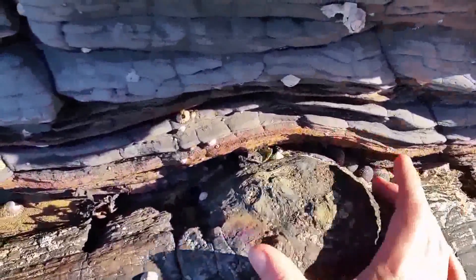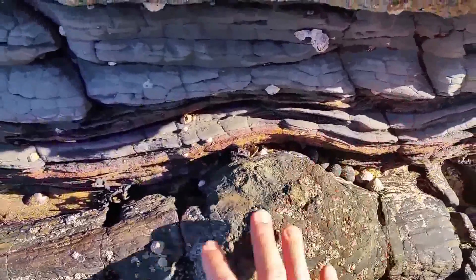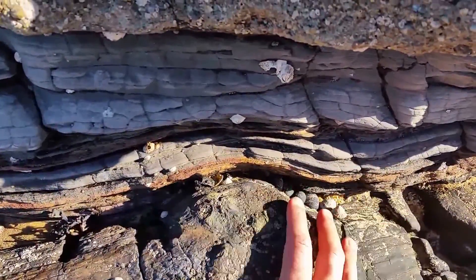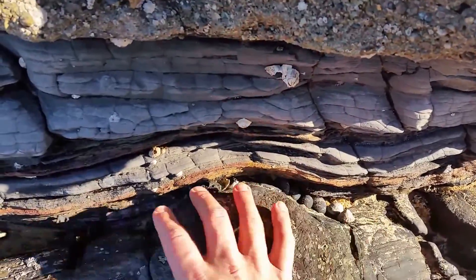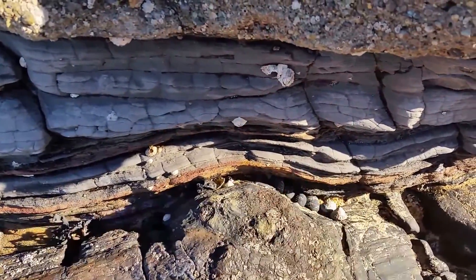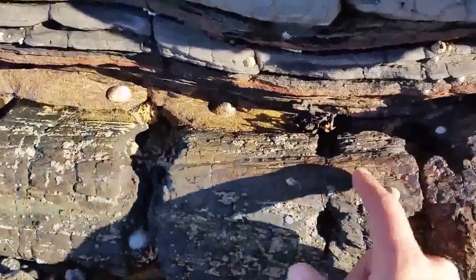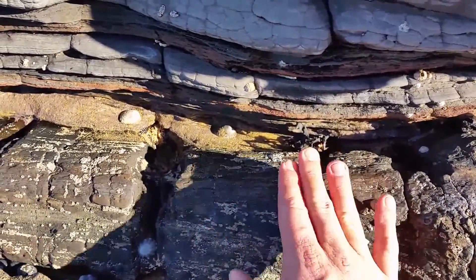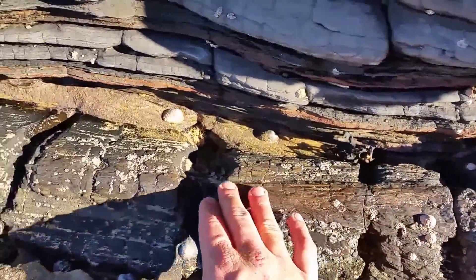Here we can see where a branch would have protruded from the trunk itself — we can see where the branch grew out of the trunk. We can almost see some of the original bark that was on the Glossopteris trunk.